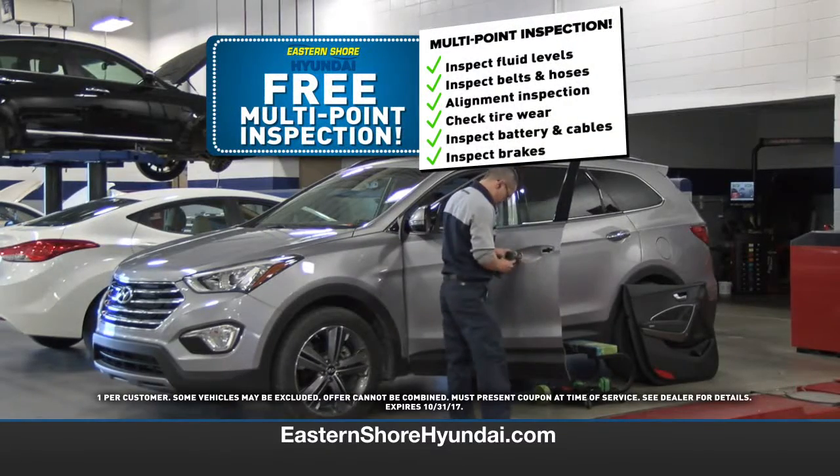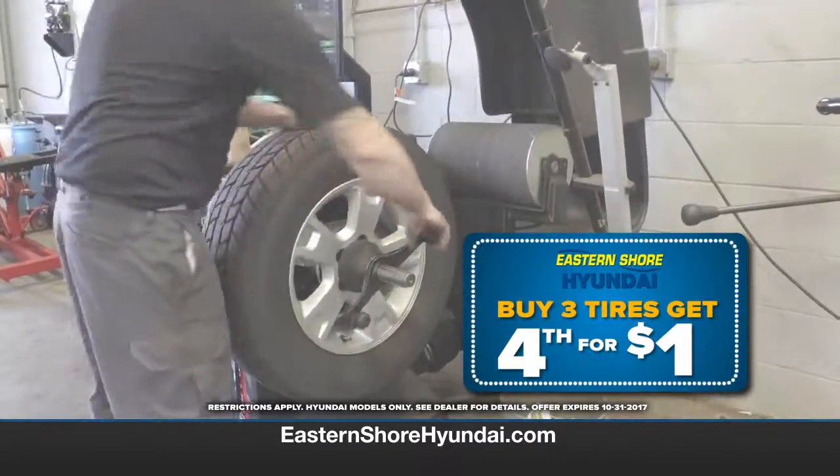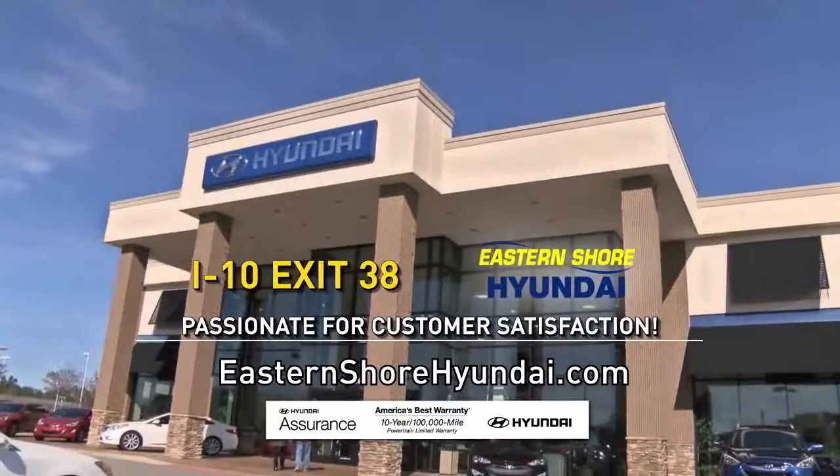Ask for a multi-point inspection — it's absolutely free. Plus, buy three tires now and get the fourth tire for only a dollar. Show your car some love with Sensational Service Specials now at Eastern Shore Hyundai.